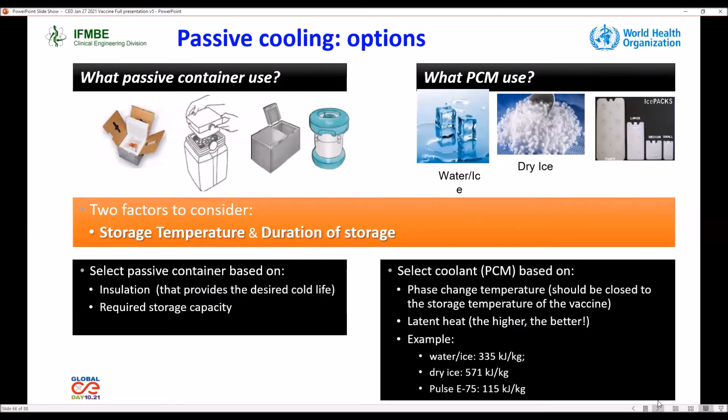We have different options for passive containers. One option is the thermal container provided by Pfizer. We can also use vaccine carriers used in immunization activities, cold boxes, and the ARTEC container. For PCM selection, we can use water and ice, dry ice, and PCM packs. There are two factors to consider: the storage temperature, the duration of storage, and this is based on the insulation of the container and the required storage capacity.